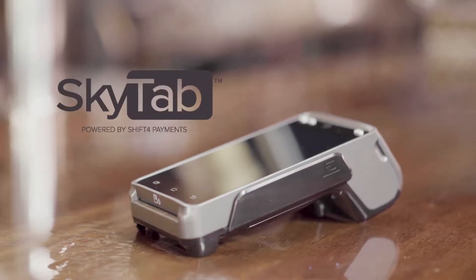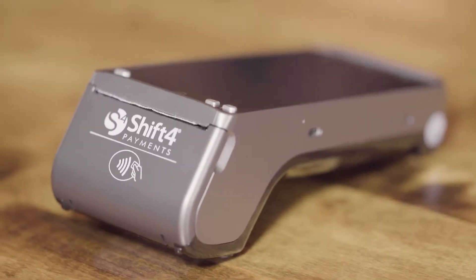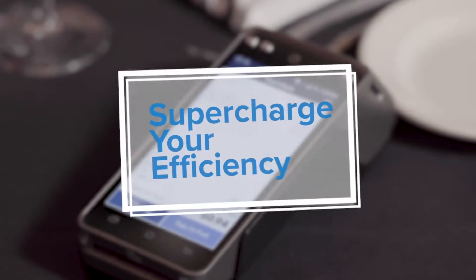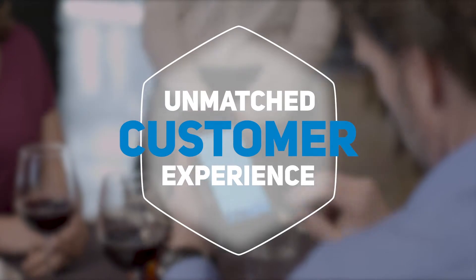Until now. SkyTab is your new secret weapon. This complete order and pay-at-table solution will take your operations to the next level, delivering maximum efficiency while providing an unmatched experience for your customers.